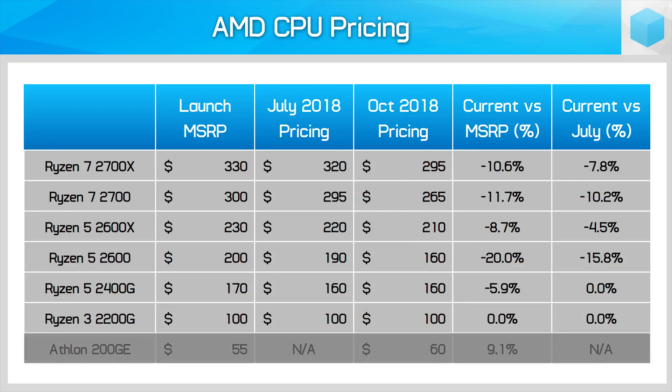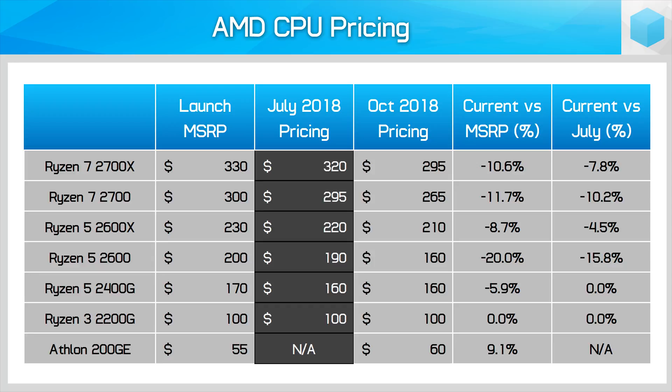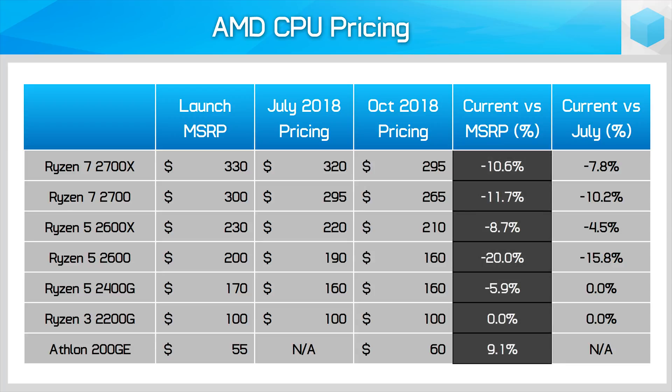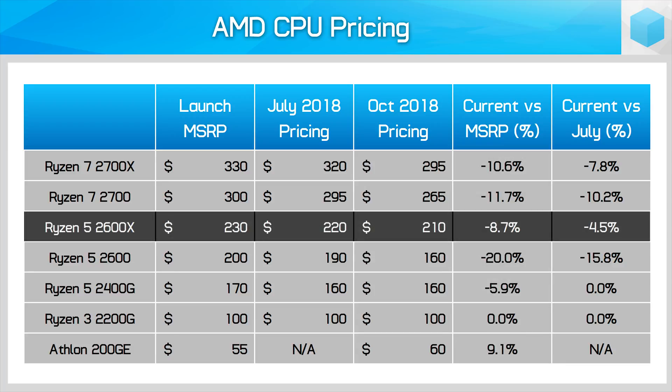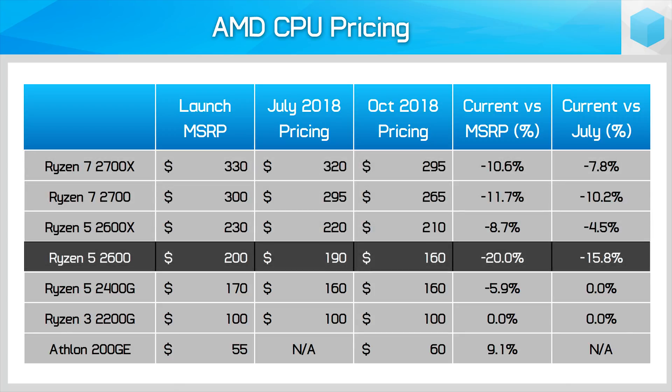The recently released Athlon 200GE is the only real concern — it's currently out of stock at most retailers, and before it went out of stock it was selling for about $5 above its $55 MSRP. The pricing trend for AMD CPUs is clear. In July you were able to get a decent discount compared to the MSRP for most products, and today that discount is even larger. The Ryzen 5 2600X, Ryzen 7 2700, and Ryzen 7 2700X are between 9 and 12% cheaper than the MSRPs, while the Ryzen 5 2600 has seen a huge 20% price drop.